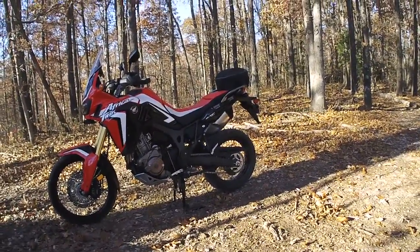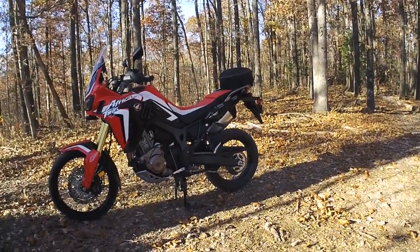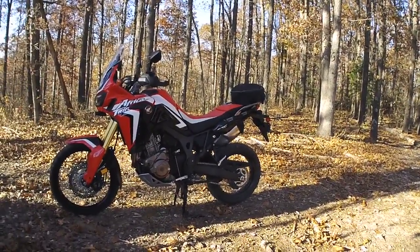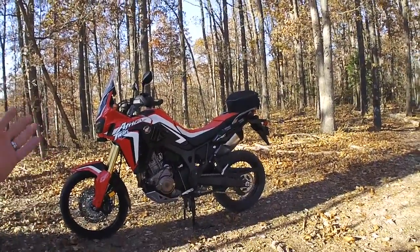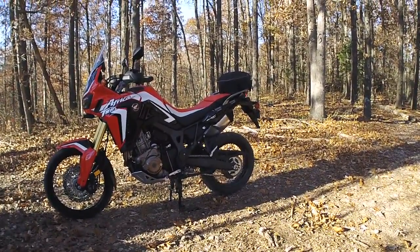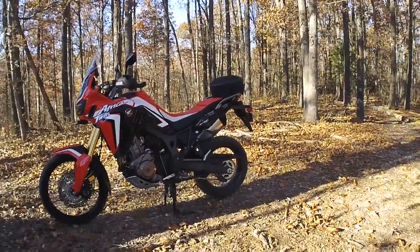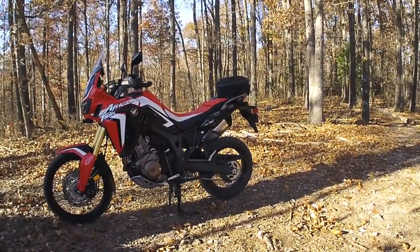In tight woods you don't need all that power, and the 250L had plenty. You ain't got all the stuff to scratch up and bang up either. So for woods riding and trail riding, I would have to give the thumbs up by far to the CRF 250L.